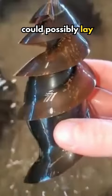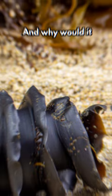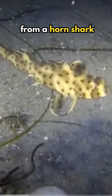What animal could possibly lay a spiral-shaped egg like this? The egg you see here is actually an egg from a horn shark — one of the weirdest eggs on earth.